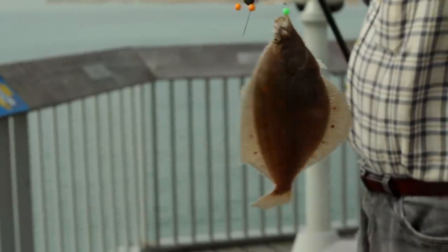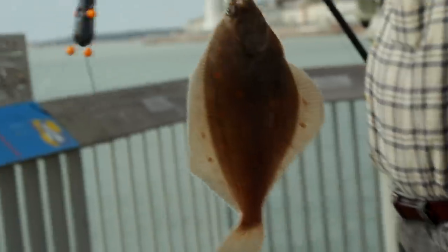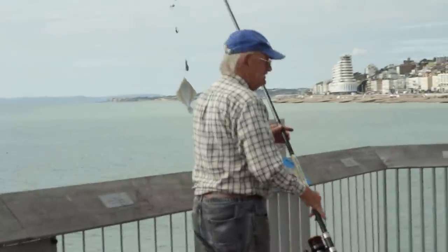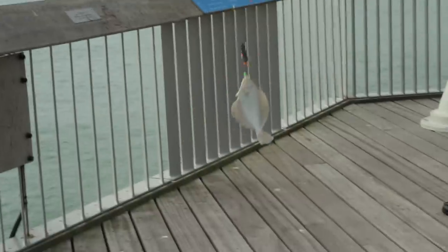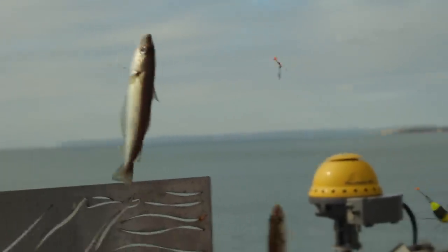So roughly, all in all, we've had about 58 fish — majority whiting, one sole of 36, one plaice of 34, a plaice of 23, a plaice of 24, and a pouting of 13. So that's four species, and we've still got a few hours on the drop to go.